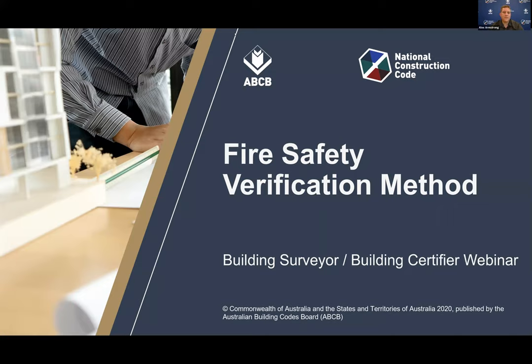Hi everyone. Welcome to the Fire Safety Verification Method webinar for Building Surveyors and Building Certifiers. We appreciate you all attending this afternoon. This webinar is to provide more education on the Fire Safety Verification Method as we approach the adoption date of 1 May.